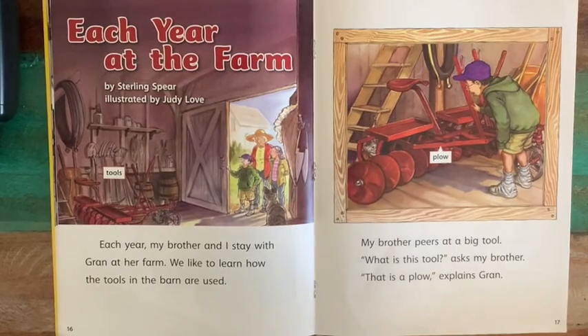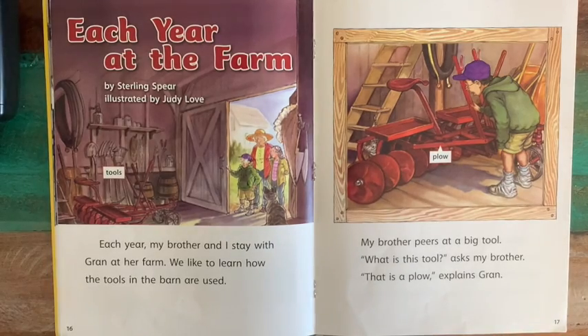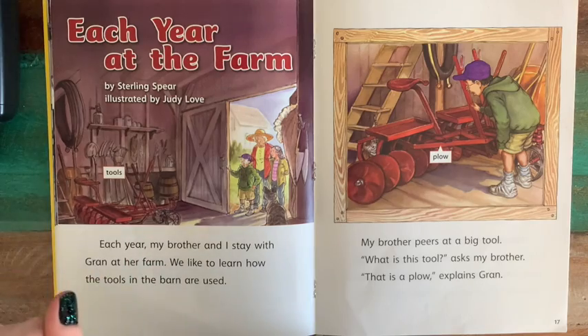Now we're going to read the story Each Year at the Farm by Sterling Speer, illustrated by Judy Love. This is a fictional story, but it's about the same idea — how our technology changes over time.